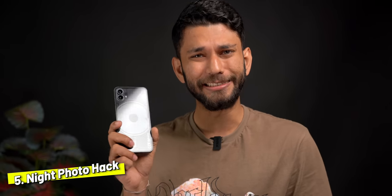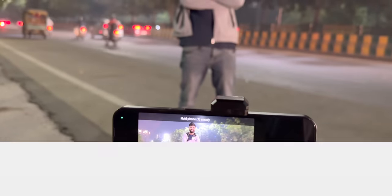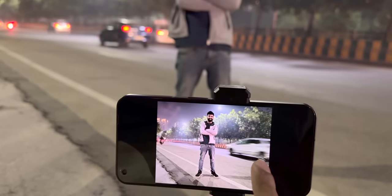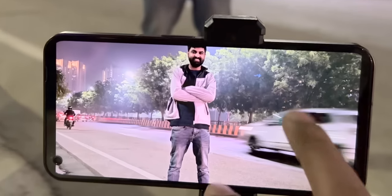A common mistake: all phones these days come with night mode, and if you put your phone on a tripod and use night mode for traffic, the cars come out blurry and it looks like a glitch. There's a better way.